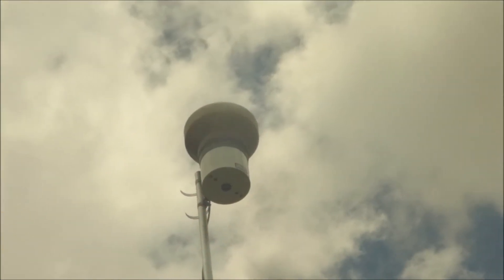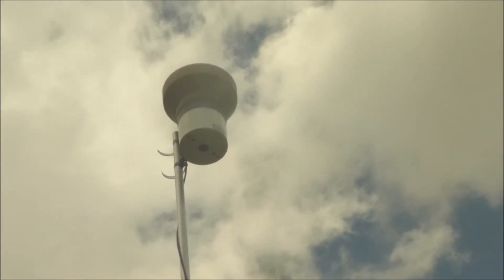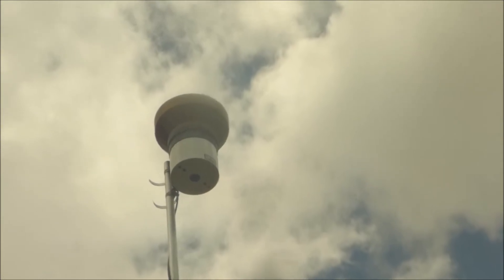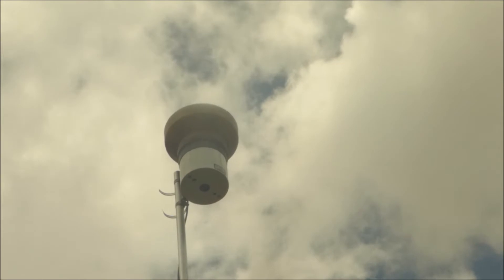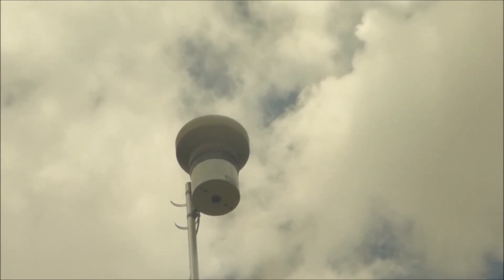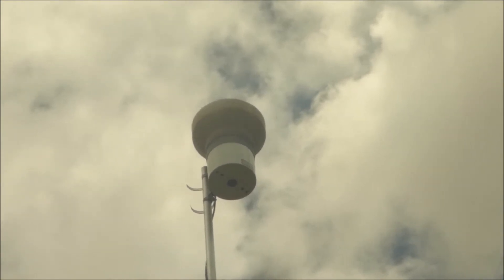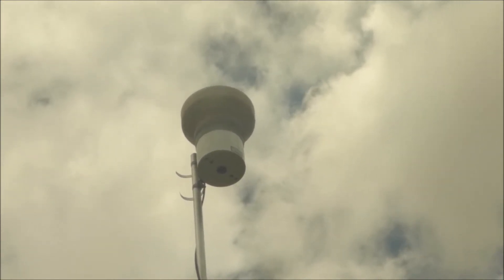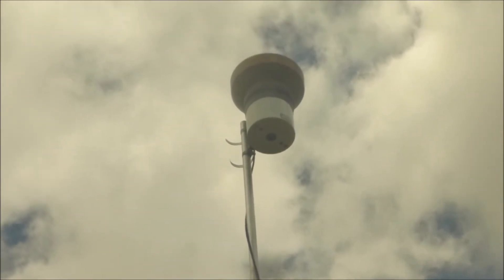Way up here, this measures precipitation. It's a tipping bucket rain gauge with a magnetic read switch, model TE515-MM by Texas Electronics. It has an accuracy of plus or minus 1% at 5 centimeters per hour or less. That measures our rain.